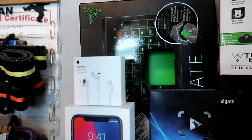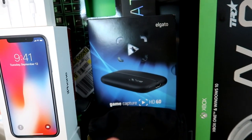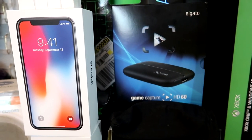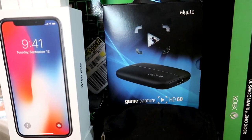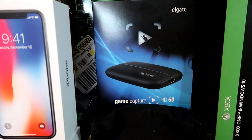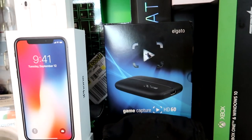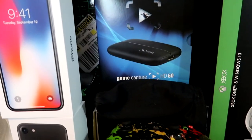Back here we've got my BlackWidow Ultimate keyboard — I love this keyboard, it is amazing. Right here we've got my Elgato HD 60, the best capture card. If you guys want to start making videos on your Xbox I definitely recommend picking one up. They are kind of expensive though, so make sure you'll actually use it — I don't even use mine right now.